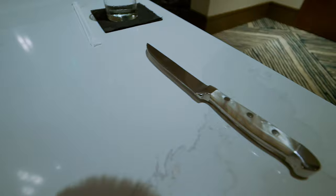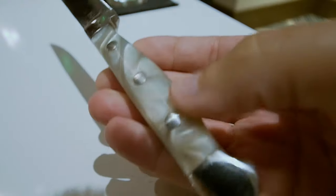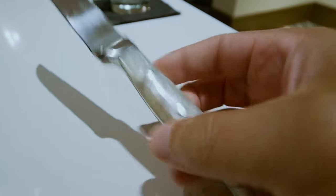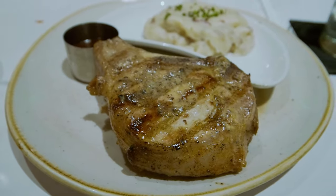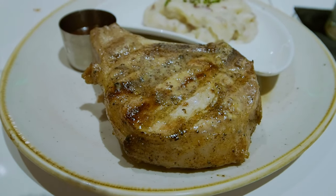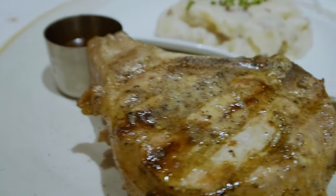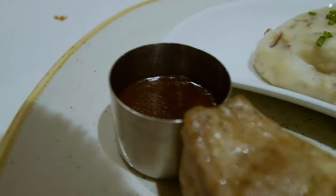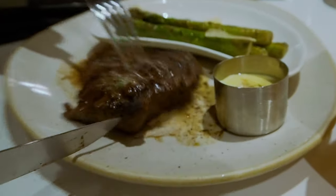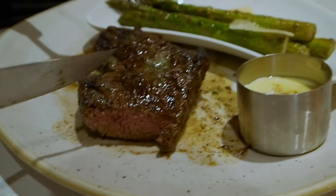Ryan just came over and upgraded our cutlery — a fine steak knife with an iridescent pearlescent handle. That is fancy! I didn't get a steak, I got a pork chop because it sounded so good — look at it, I think I chose wisely. There are garlic mashed potatoes and a red wine sauce to put on top. Jessica ended up getting the filet mignon with asparagus.